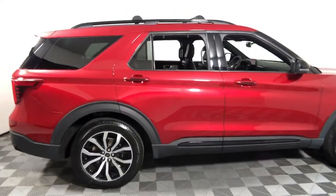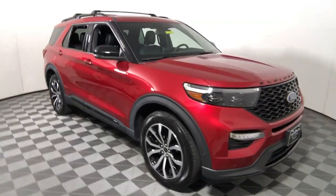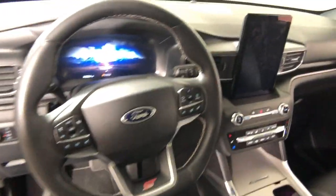Get into a car with value. 2020 Ford Explorer, with less than 15,000 miles on the odometer — this vehicle stands out from the rest.